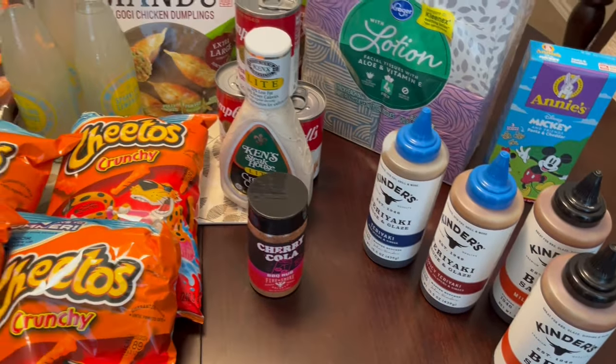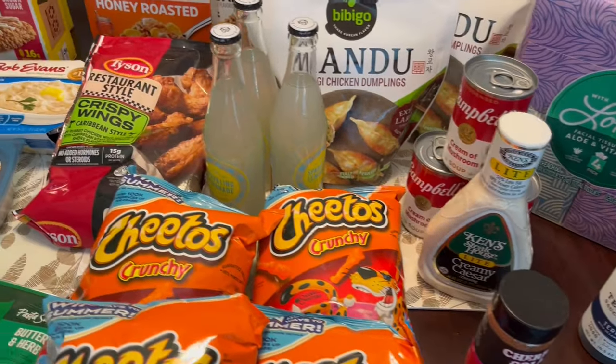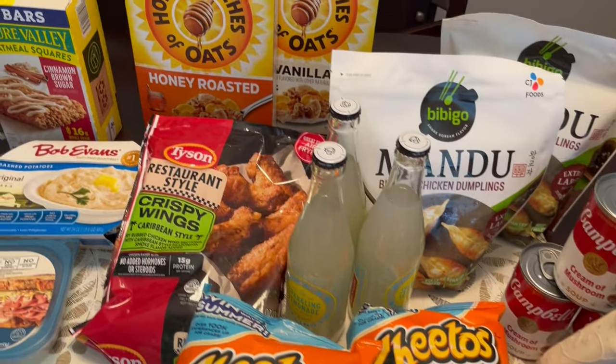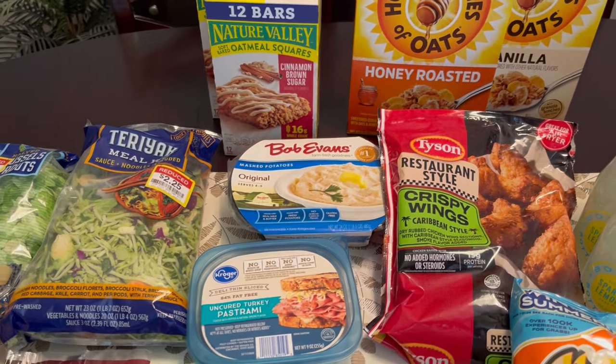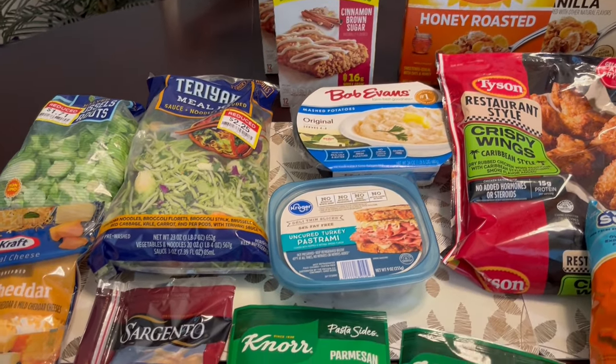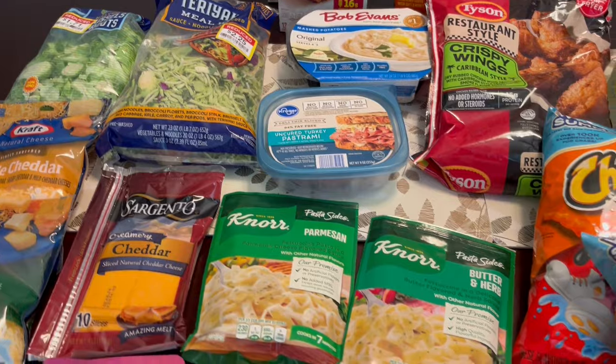So this is everything that I picked up on my Kroger haul. I hope you all enjoyed it. If you did, please make sure to give us a thumbs up. If you haven't subscribed to our channel, we'd certainly love to have you. Thanks so much for watching and we'll see you all next time.